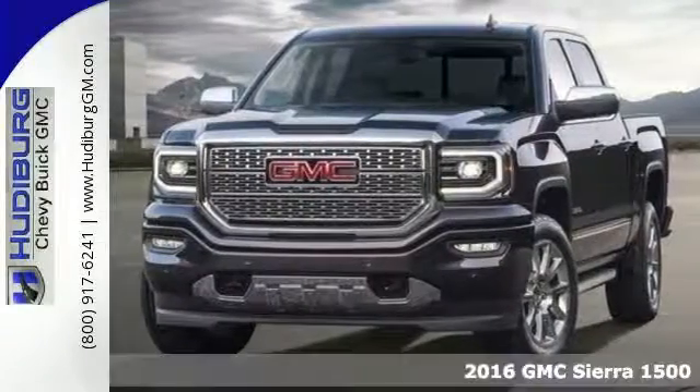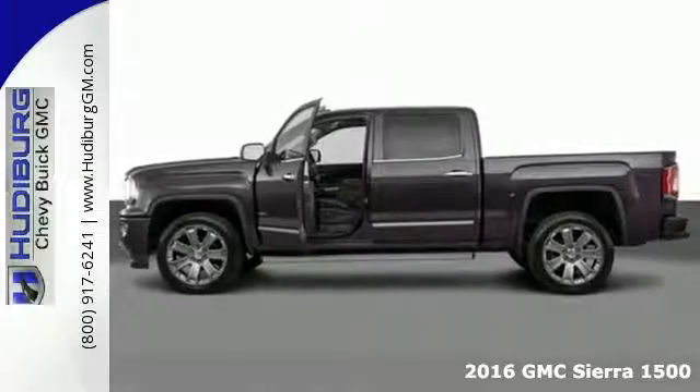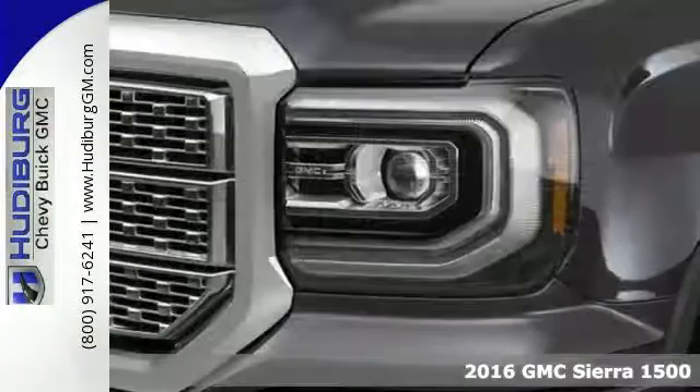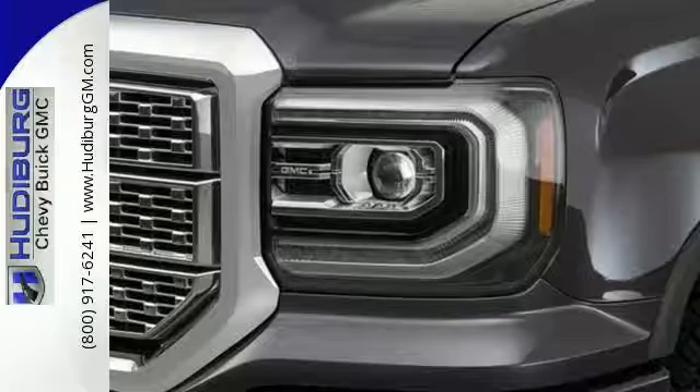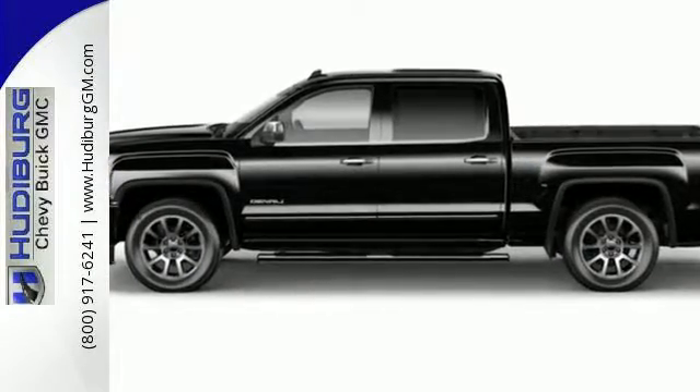Here's a 2016 GMC Sierra 1500. This truck is there for you with features you'll soon take for granted, including automatic headlights, a corner-step rear bumper, and 8 total tie-down hooks with 4 movable upper tie-downs.